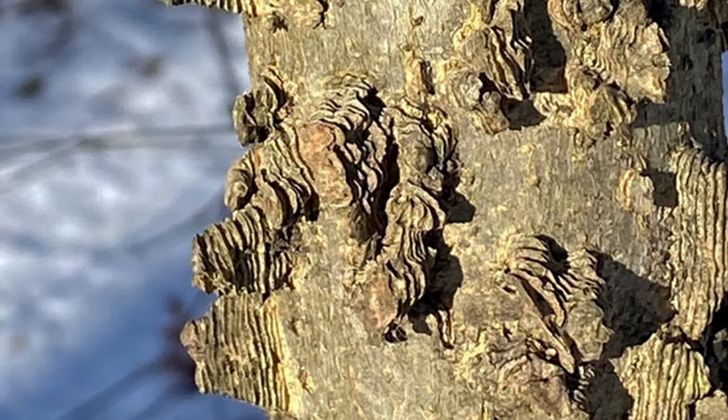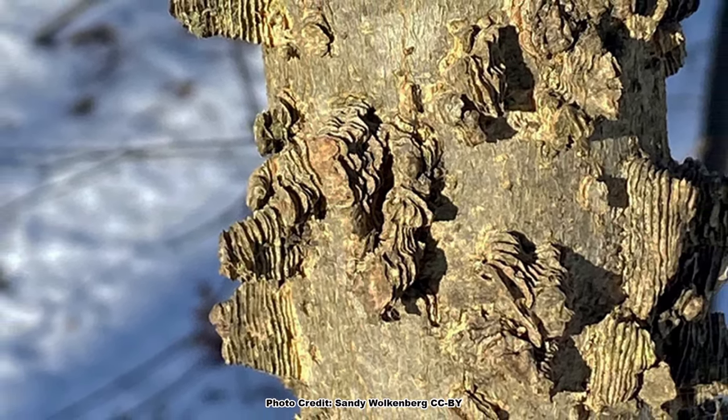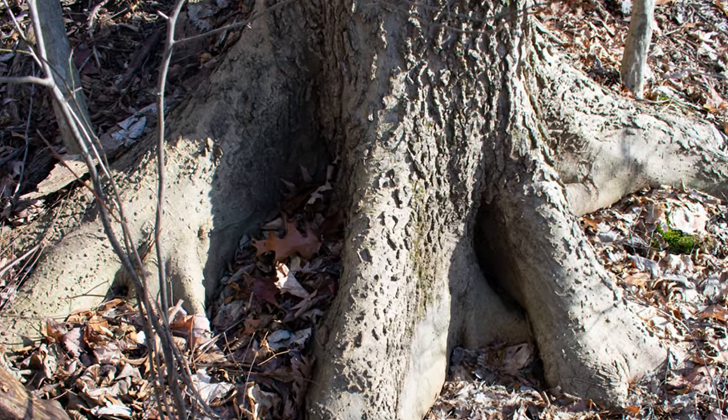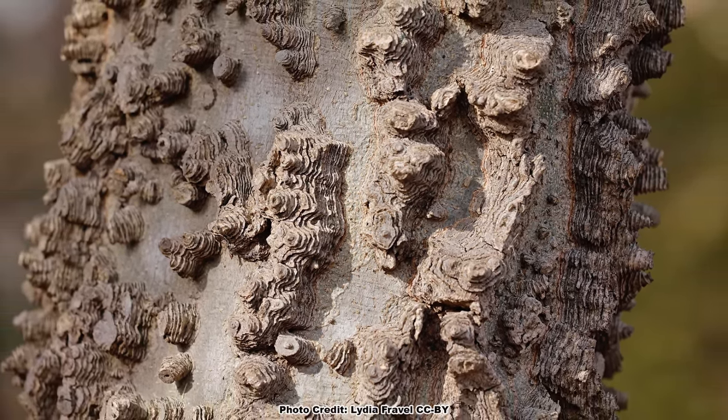A cool characteristic of common hackberry are the corky, wart-like growths on its otherwise smooth gray bark. These growths are often more prominent on the lower trunk and may form corky ridges. The bark is very distinctive and an easy way to ID hackberry at any time of the year.